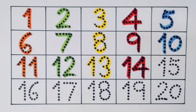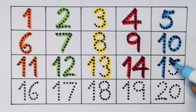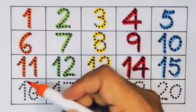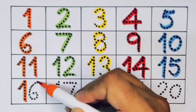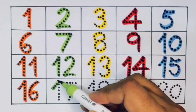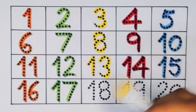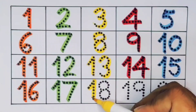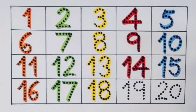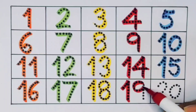Next kids, fifteen — one five — fifteen, number fifteen. Next kids, sixteen — one six — sixteen, number sixteen. Next kids, seventeen — one seven — seventeen, number seventeen. Next kids, eighteen — one eight — eighteen, number eighteen. Next kids, nineteen — one nine — nineteen, number nineteen.